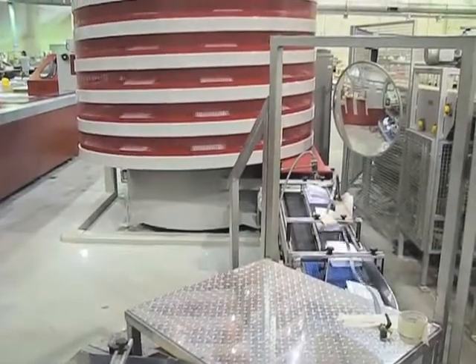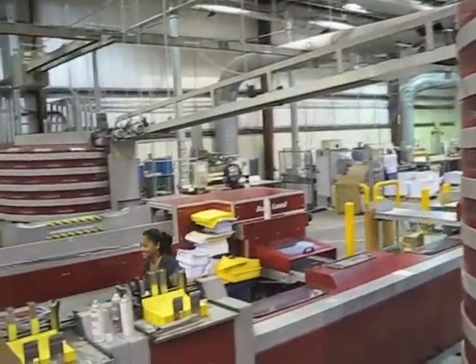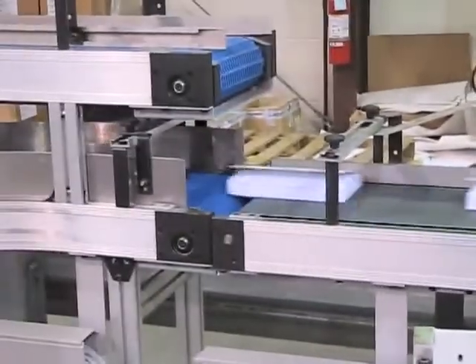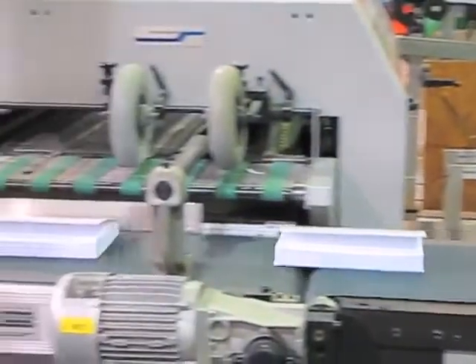The book now enters into drying tower number one. After completing the cycle in drying tower number one, the conveyor belt takes them to drying tower number two. The untrimmed book block comes down the final conveyor belt going into the three knife trimmer where the excess paper is removed and the book is complete.